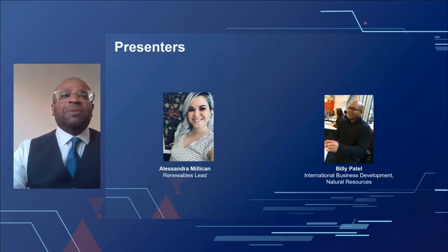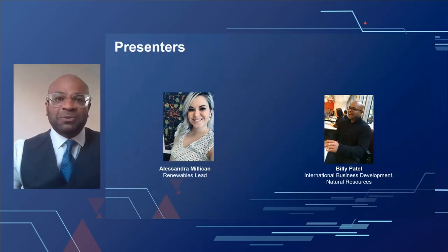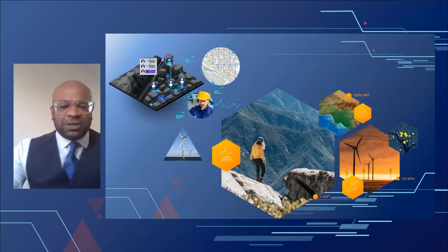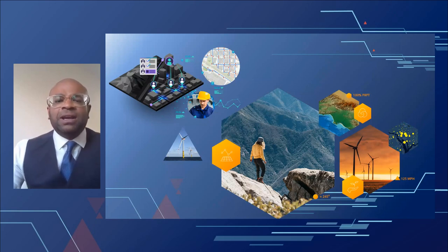Good morning everyone, and welcome to the final day and the Renewable Energy Session of the Petroleum User Group 2021. My name is Billy Patel, and along with my colleague Alessandra Millikan, we would like to welcome you to today's Renewable Energy Session. Renewable energy presentations have featured as part of the PUG over many years, as operators have historically expanded their portfolios to include wind and solar investments.